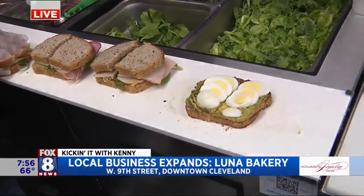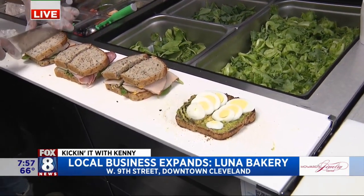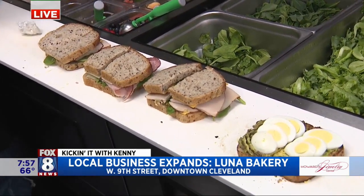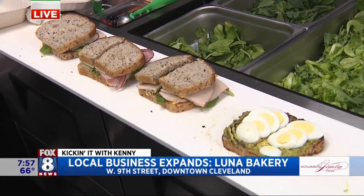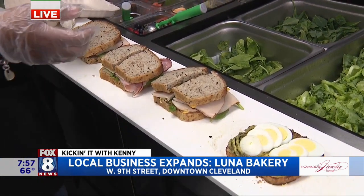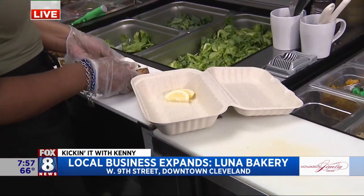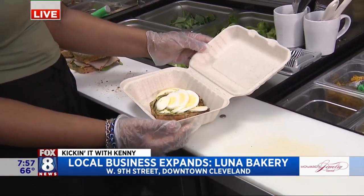Here downtown, people are going to the office and they're probably grabbing healthier things like the avocado toast, the scrambled eggs. We do a breakfast burrito which people love — it's really filling and full of avocado and beans and cheese. The pastries are great too, grab a coffee and a croissant. We're going to talk about that because Mother's Day is right around the corner. Luna Bakery right here on West 9th Street in the heart of downtown Cleveland.